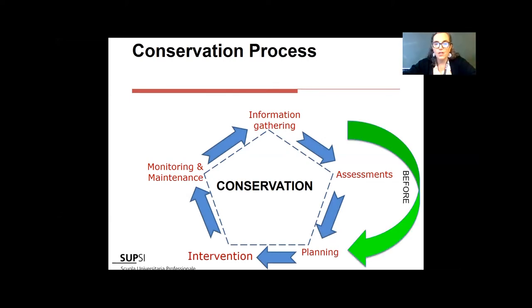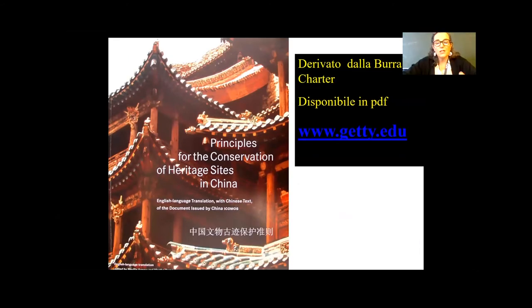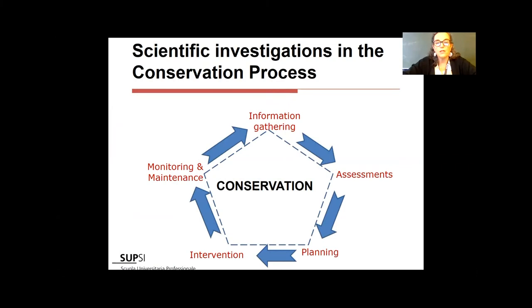From this cycle I want to highlight that scientific support — and we are so lucky nowadays with incredible scientific tools — is important in the 'before' part, during the intervention, and after, where I use scientific support to monitor, maintain, and understand when I need to act. This is also illustrated by the Getty's work in China — the China Principles, a derivative of the Burra Charter, available on their website. All of this illustrates where scientific investigation takes place in the conservation process: in technological studies, diagnostic studies, treatment planning, and monitoring.